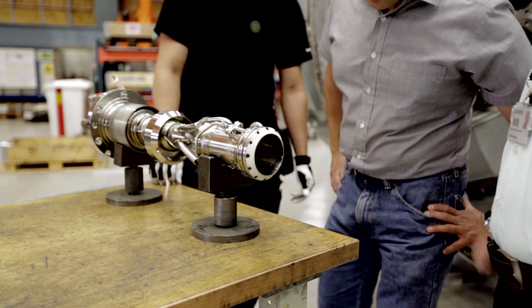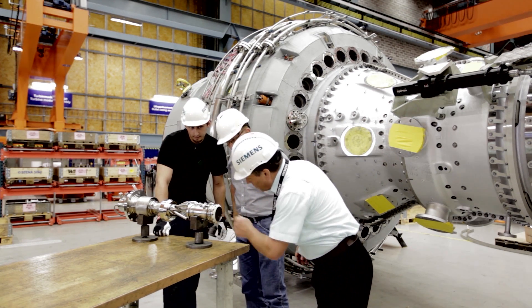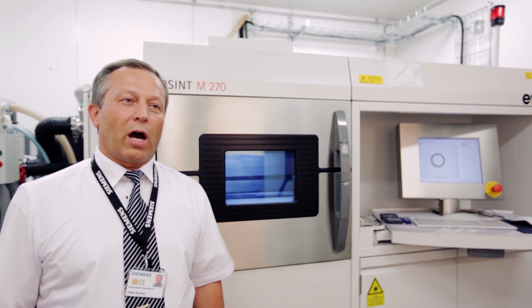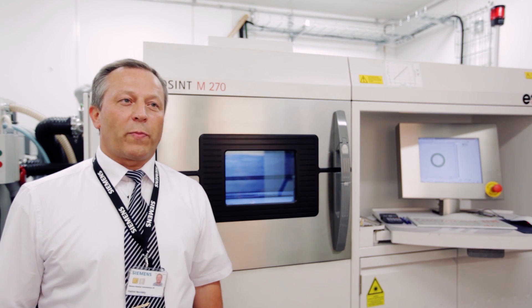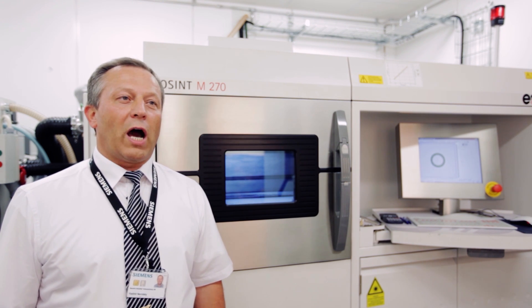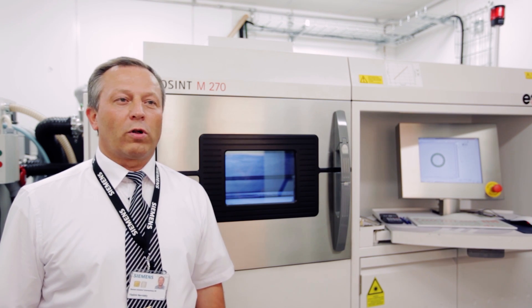Additive manufacturing opens up completely new horizons for customer service. With this technology, we can really deliver on our concept of spare parts on demand. We can support with this powerful tool our main strategy of regionalization, which means being more close to the customer.